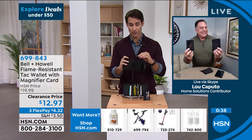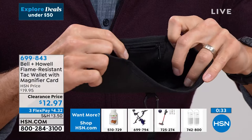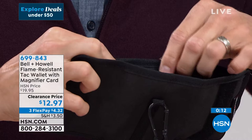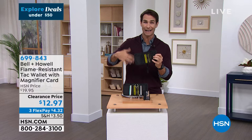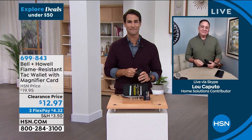This wallet is simple, straightforward, something guys and girls are going to love — front pocket, back pocket, or on your belt. Lou says it keeps his back safe from sitting on a thick wallet that never really closes. On clearance today: $12.97, three flexible payments of $4.32. Item number 699-843. Lou stays for the upcoming Bell & Howell work lights presentation.